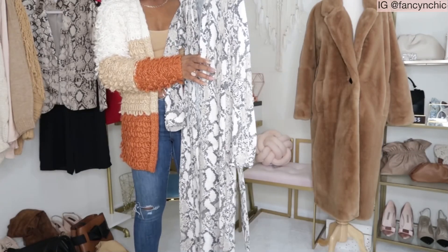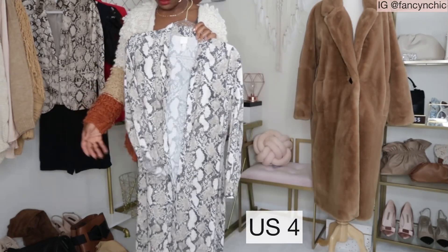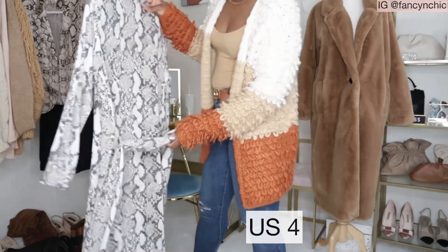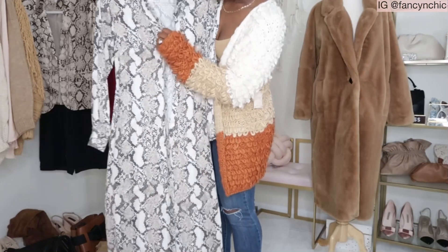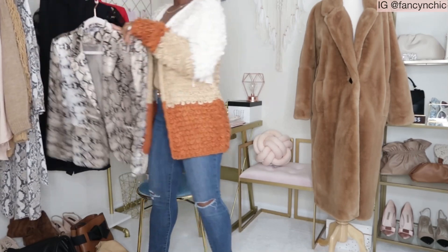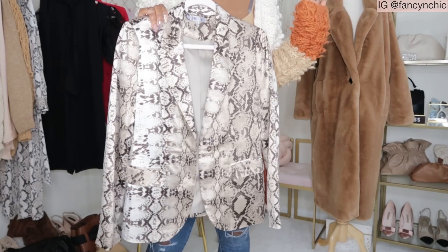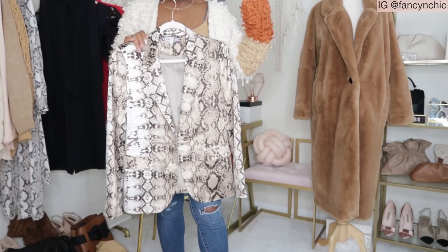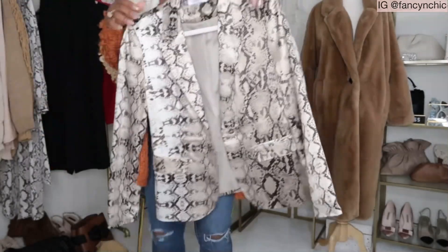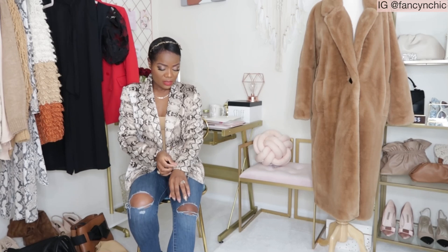Next item is this H&M snakeskin dress — really, really pretty. It's a Euro 36, UK 8. I'm a size small to medium and it fits pretty nicely, so if you're a small or medium this will work. It comes with a belt. I've only worn it once and don't think I'll wear it again, so I'm listing it. The next item is this beautiful JLo blazer — a full snakeskin print. I think this will go perfectly with an all-white, all-black, tan, brown, or denim outfit. Let me try it on — I'm a small to medium and it fits so nice. It has one button and makes you look so chic.